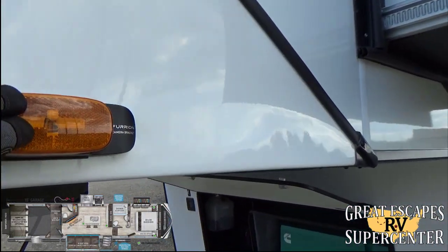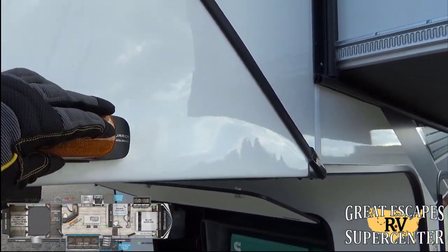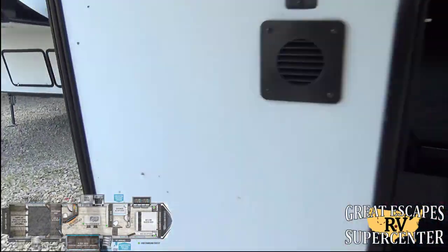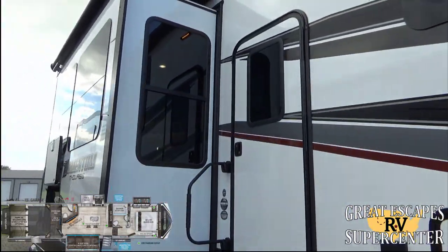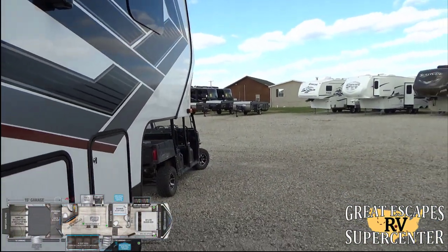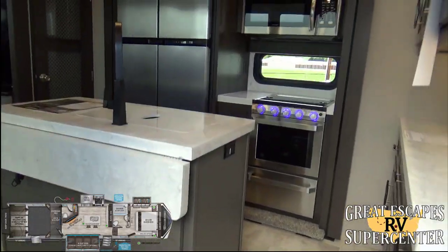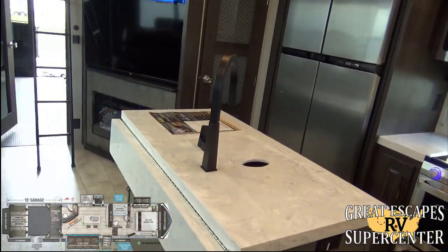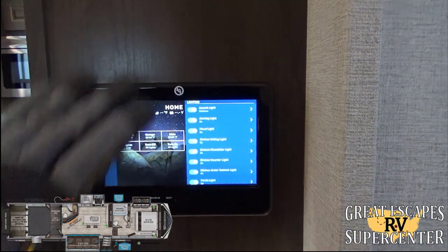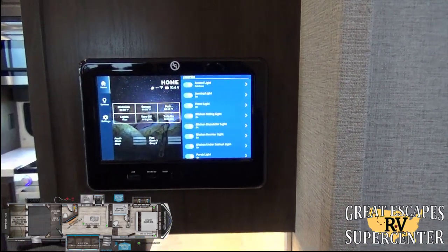You also have upgraded Furrion camera brackets on the side, so you can add side cameras for merging or backing up. If you're not following us on Facebook or YouTube, highly recommend it — we have a lot of new technology and RV content coming out. This is just one section of our 40 acres of RVs. Let's get inside — right here is the main control center where you can control the entire RV.